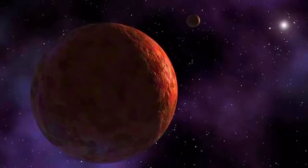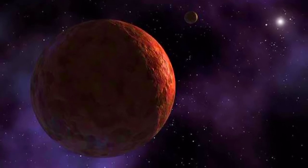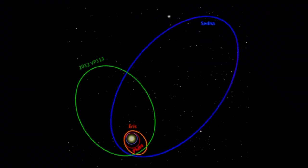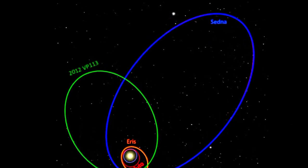Sedna, a KBO that's about three-fourths the size of Pluto, was discovered in 2004. It is so far out from the Sun that it takes about 10,500 years to make a single orbit.